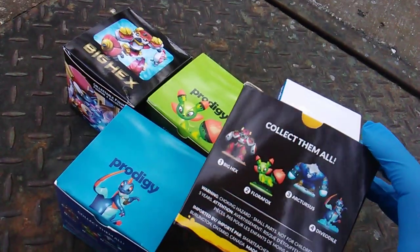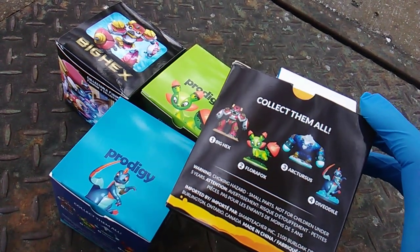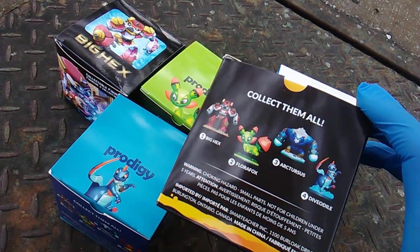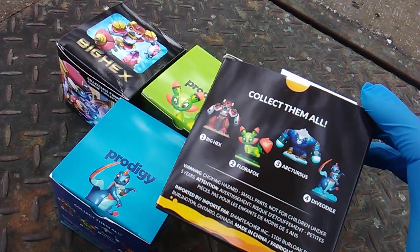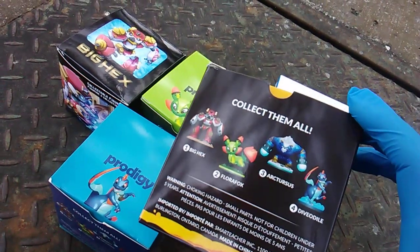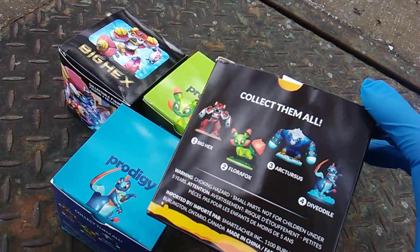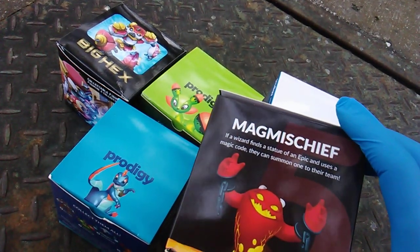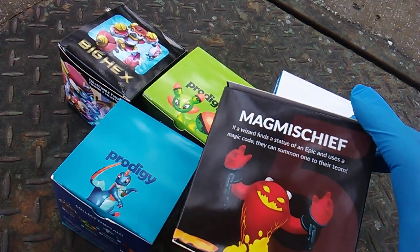Collect them all. Number one: Big Hex. Two: Flora Fox. Three: Arctursus. Four: Dive-A-Dow. And five: Mag Mischief.